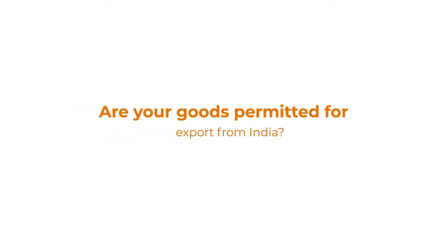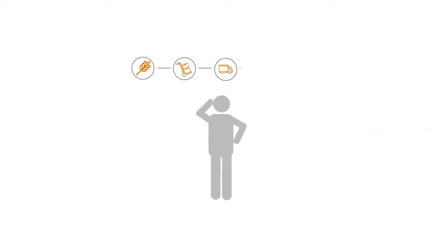Are your goods permitted for export from India? Understanding the processes for shipping internationally from India is essential for your business, but worth little if your products prove subject to export restrictions. Therefore, you should check if any such rulings apply before attempting to fill export orders.